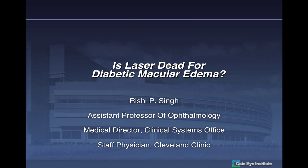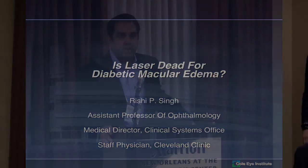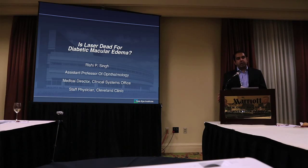Rishi is from the Cleveland Clinic, and he's going to share some innovative studies they're doing at the Kohl Eye Center. One of the things that came out a lot at Retina Subspecialty Day today was talks on anti-VEGF therapy for DME. When you look at these studies, you realize how impure they are — they involve laser and many different treatment factors. The real question is: is laser dead for diabetic macular edema?